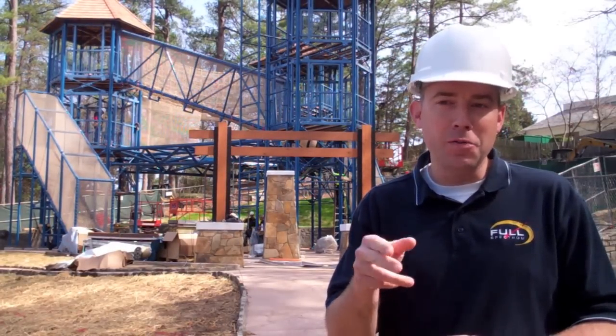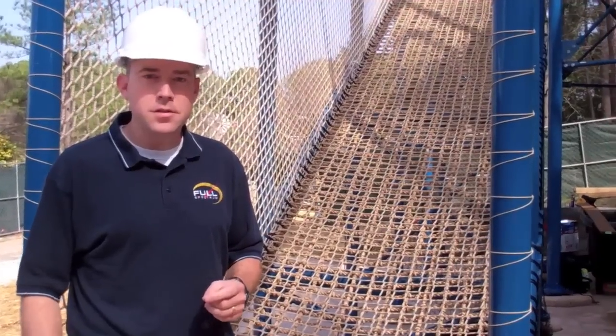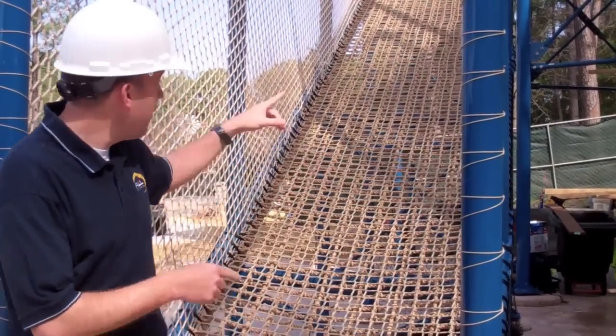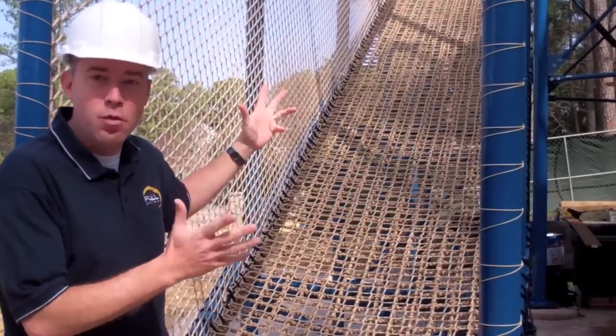We've talked about Geyser Towers, but what you really need to do is see it up close. Here's where the excitement starts — we're standing at the entrance to Geyser Towers. I've got to make it up this bridge to the first level at 14 feet. I can't wait!